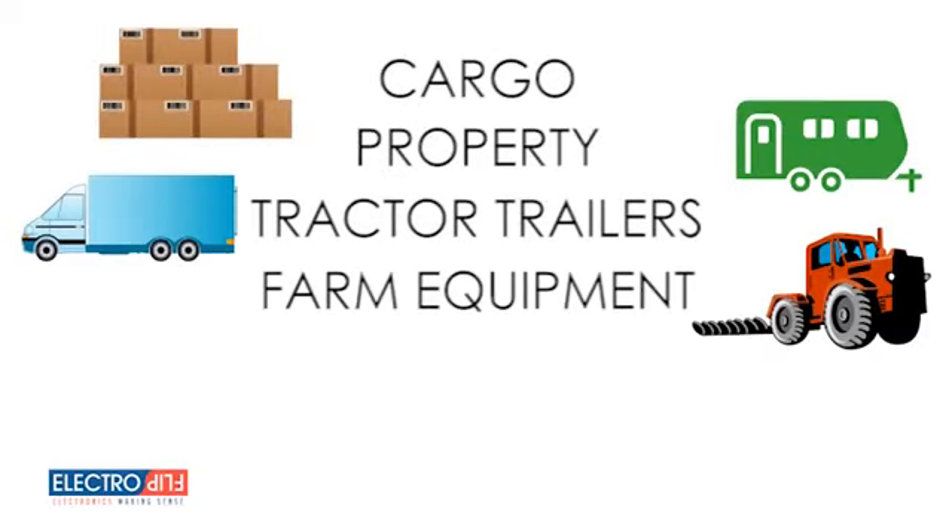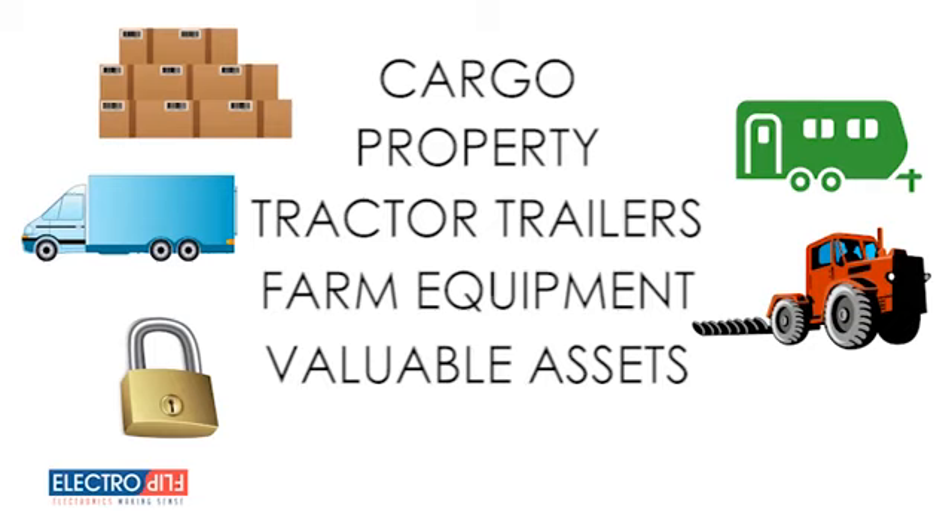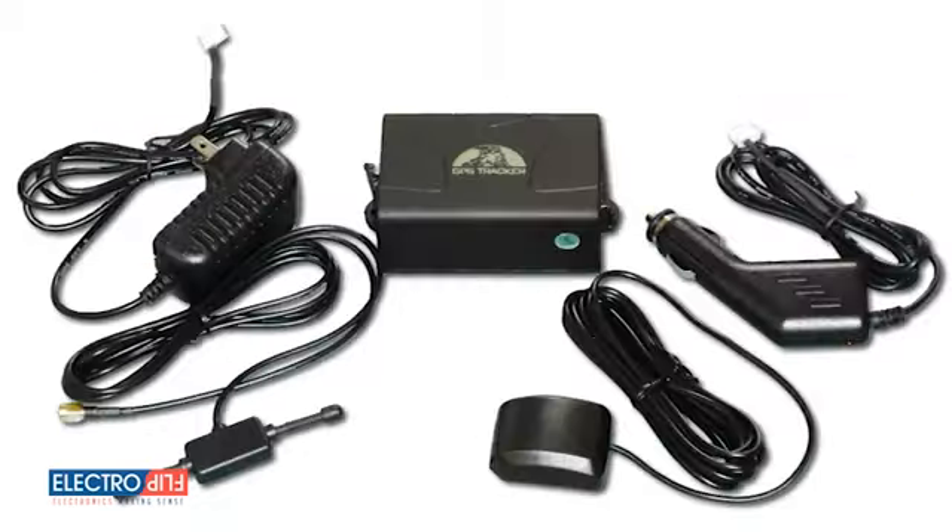Whether you need to track your cargo, property, tractor trailers, farm equipment, or other valuable assets, the iTrack 2.0 makes it easy, long lasting, and affordable. So order your iTrack 2.0 from ElectroFlip.com today.